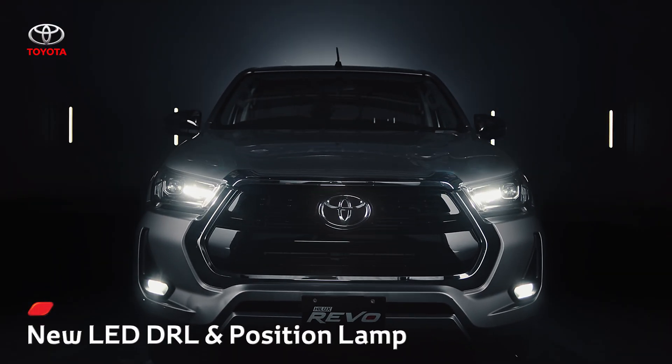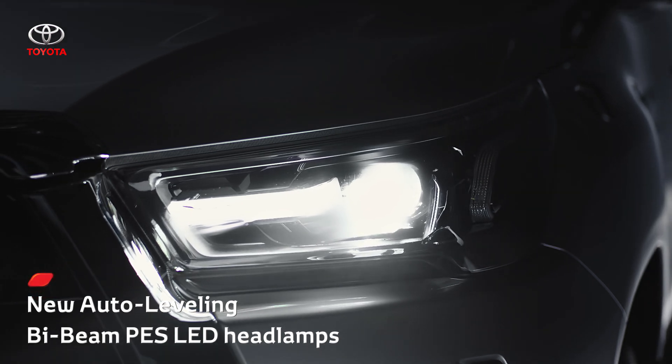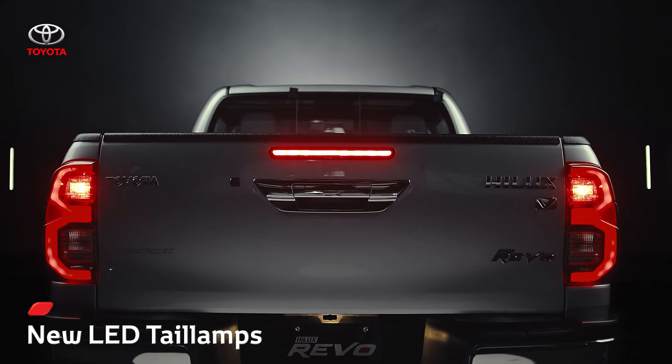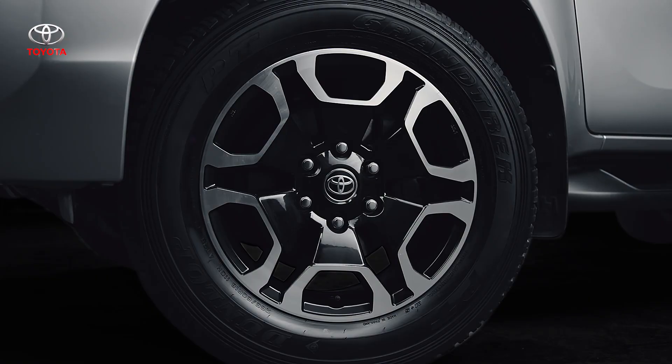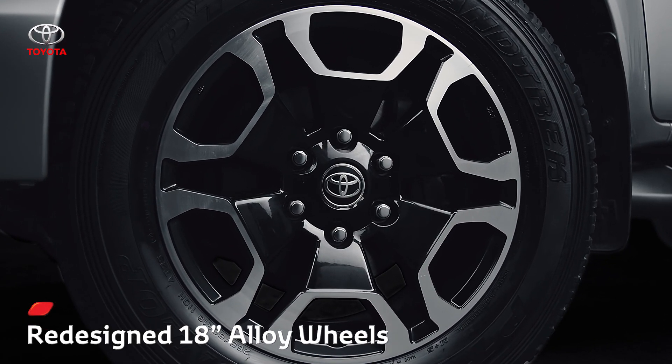The new redesign of the Revo's headlamps now comes with bi-beam LEDs. Similarly, the tail lamp has also been upgraded with high-grade LEDs. Complementing these exterior upgrades are 18-inch alloy wheels with a deep-spoke structure and iconic machine finish design.